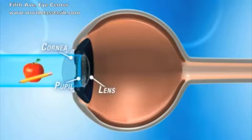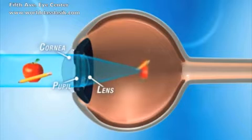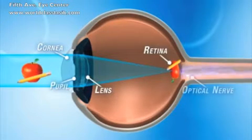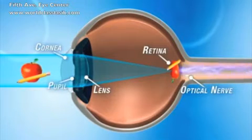The lens projects it as a clear image onto the specialized nerve cells of the retina. These cells convert the light to electrical signals. The optic nerve sends these signals to the brain, which interprets them as vision.